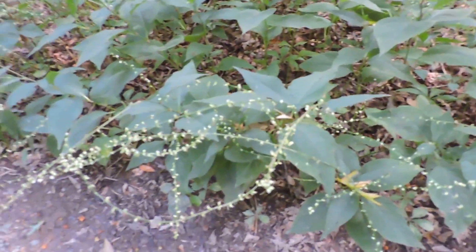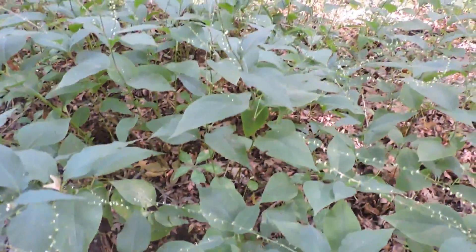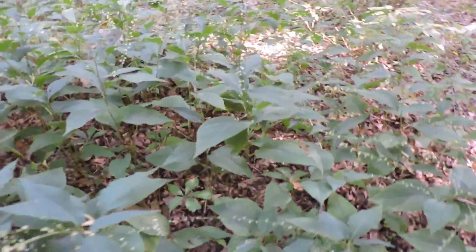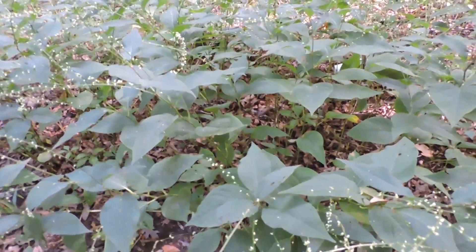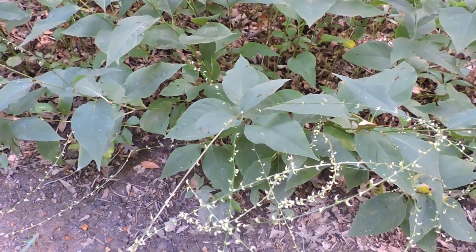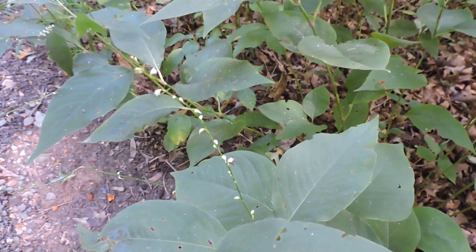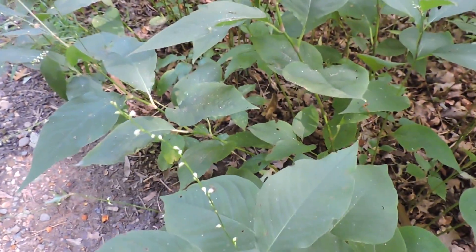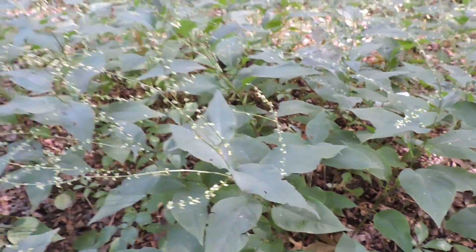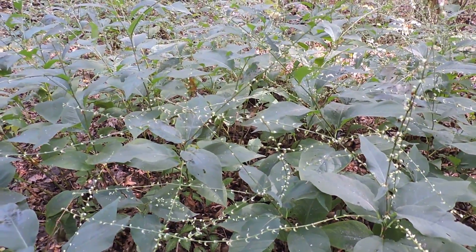But it is a native. It supports a lot of wildlife. It is one of those that can survive in some lightly shaded woods, and so a valuable native for that. Many of the smartweeds, the polygons, the knotweeds, aren't native, but this one certainly is. It supports pollinators and lots of things eat it. It is a neat little plant to have: Virginia Jump Seed, Virginia Knotweed, Virginia Smartweed — one of our native smartweeds or polygons.